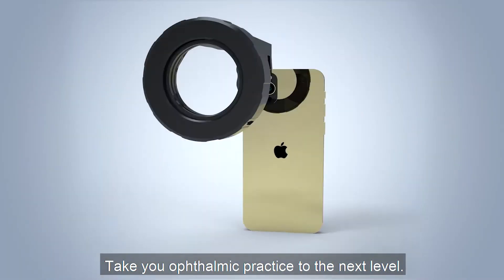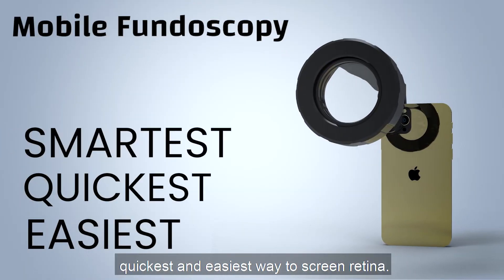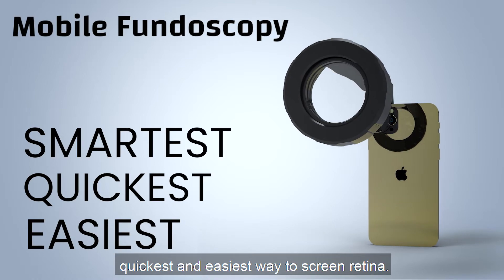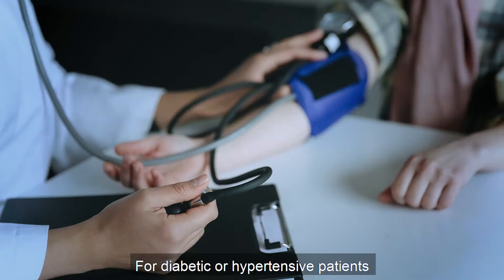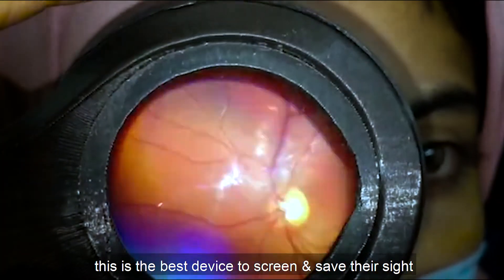Take your ophthalmic practice to the next level. Mobile fundoscopy is the smartest, quickest, and easiest way to screen retina. For diabetic or hypertensive patients, this is the best device to screen and save their sight.